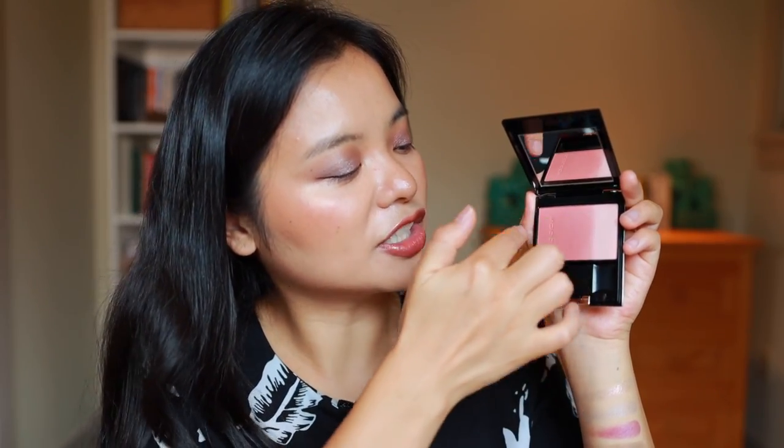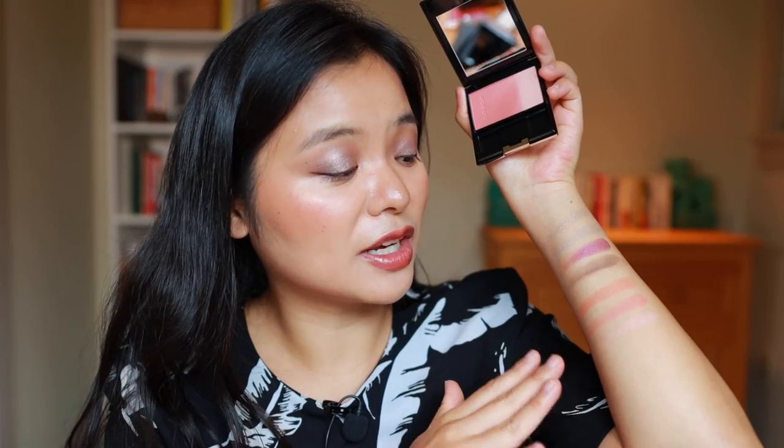I'm curious how different the shades will look on one side versus the other. If I swatch just this side - okay, that's almost more like a highlighter, interesting. So if you want something that is a little bit more of a shimmer blush you can mix the two sides together, otherwise you can concentrate more on that side. The texture also is just super smooth and creamy on the skin, so I am really excited to try out all of these blushes.